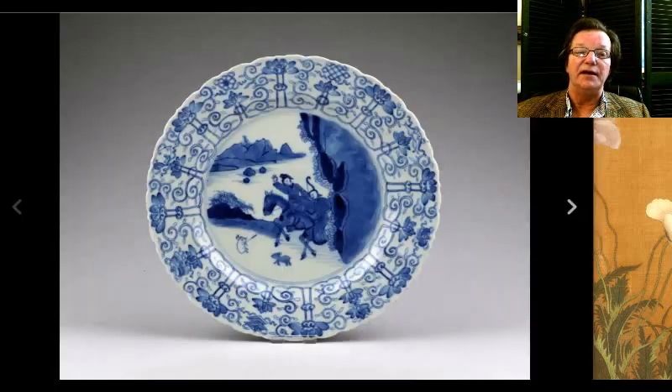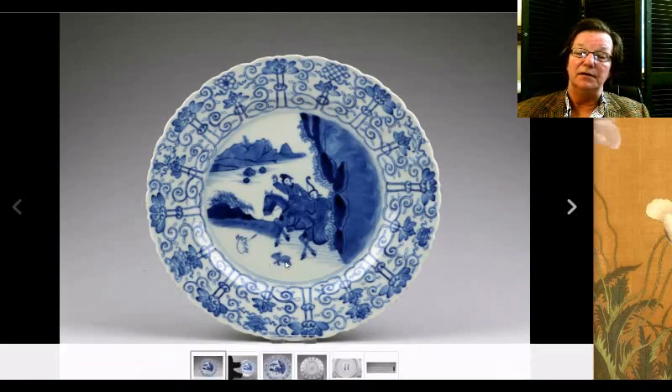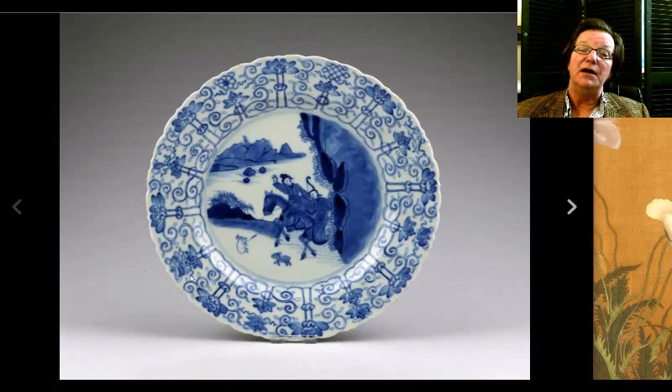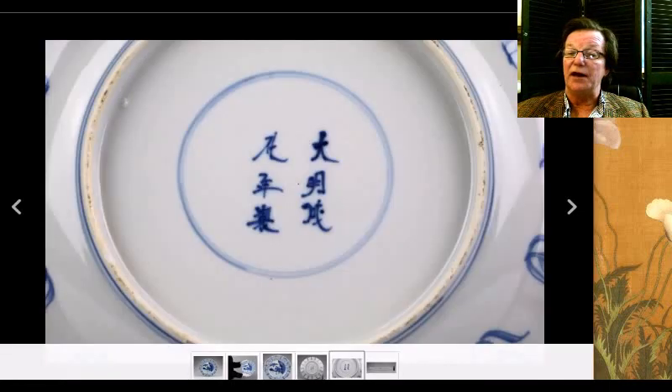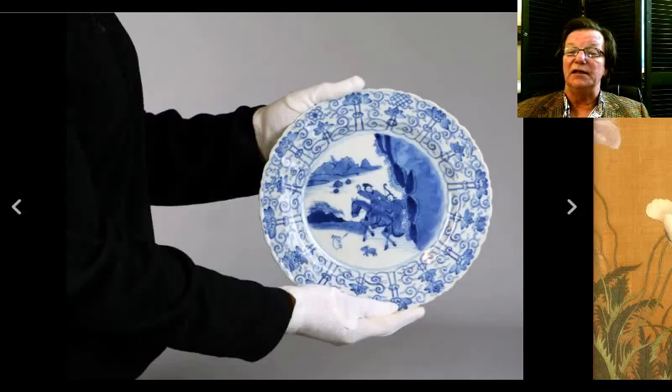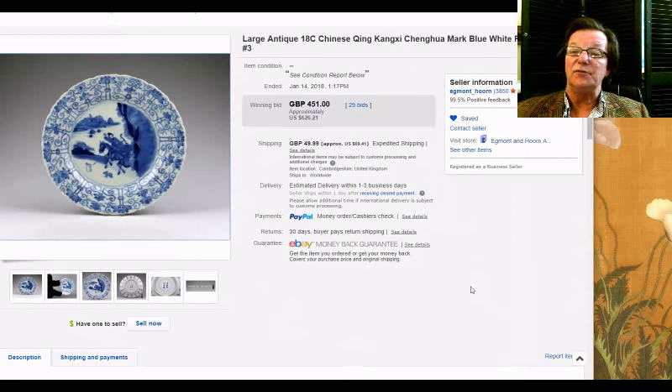Then there was this horse and rider plate — they're hunting rabbits or pigs — with a fairly nice outer border with auspicious symbols: the wheel, endless knot, the canopy going around the outside. Here's a picture of the bottom, just the way it should look. It's a nice size plate, appeared to be in good shape, and brought $626. Seller Chamberlain Antiques has an auction starting tonight, January 19th, running for 10 days, with several of these style plates included.